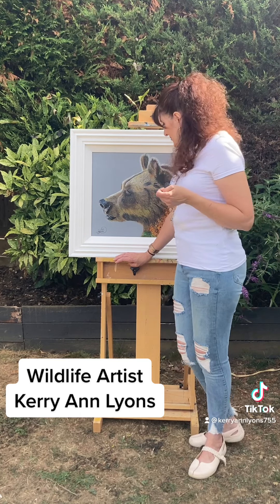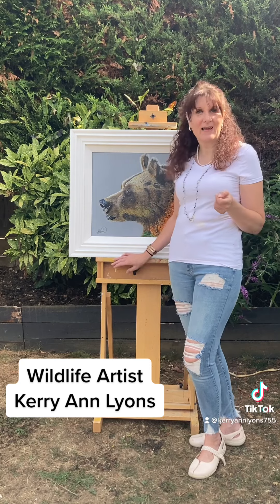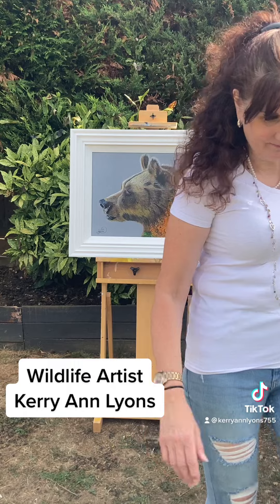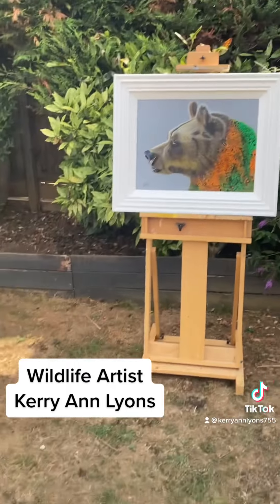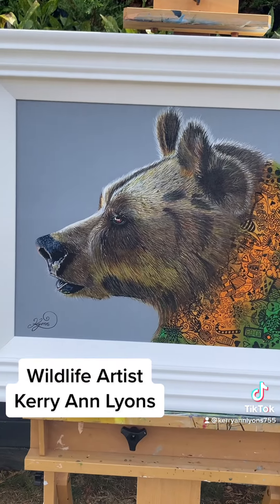I'll show you a little bit closer, Mr. Bear. I love Mr. Bear — I should be so sad when Mr. Bear goes. But anyway, I'll show you a little bit closer. Mr. Bear, say hello to everyone.